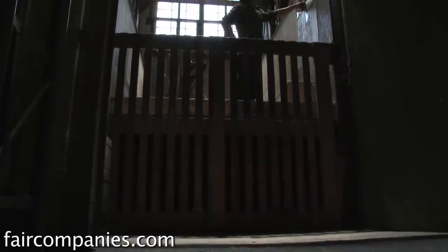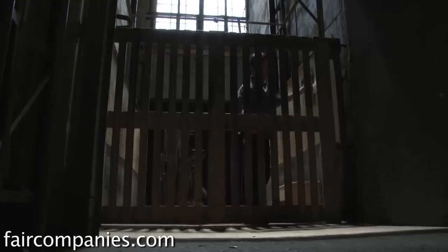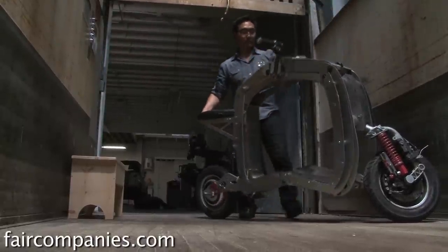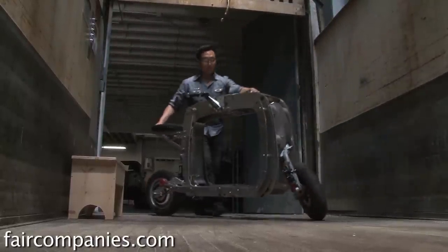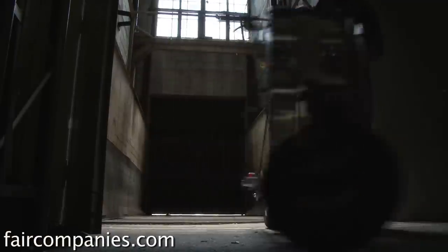I'm a prototype developer and a systemic engineer and designer. Electric vehicles is basically what I specialize in. I definitely have a lot of reasonable visions of what the future of transportation is going to be.